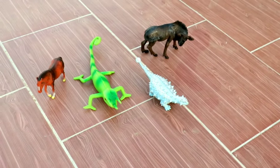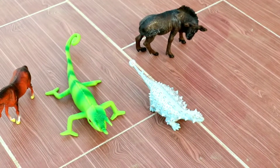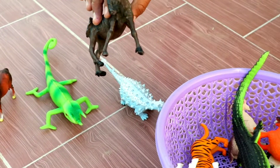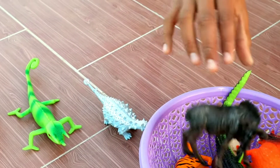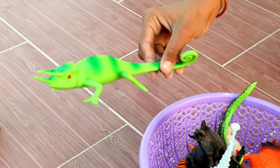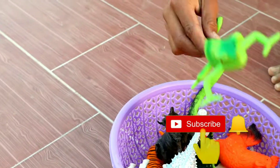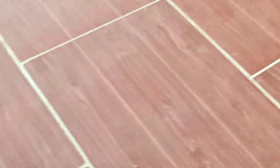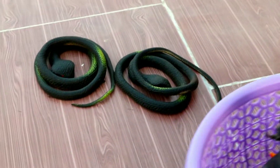Wow, dinosaur, buffalo, horse, lizard. Wow, black buffalo. Wow, big dinosaur, beautiful lizard. Wow, big horse. Next. Wow, black cobra.